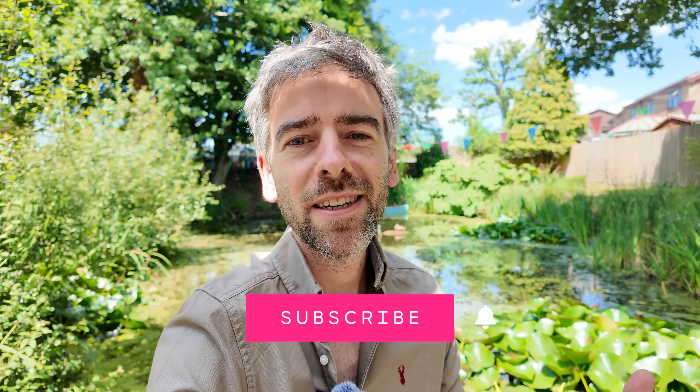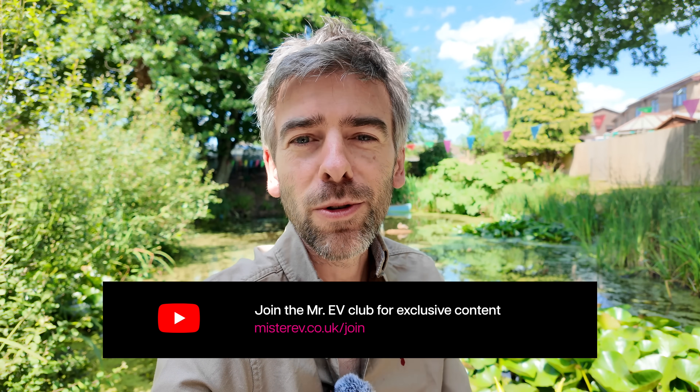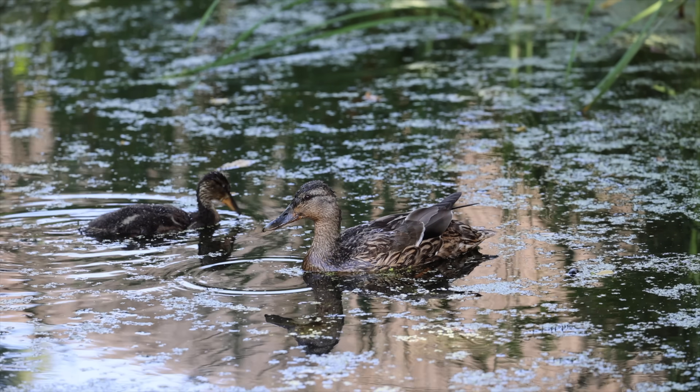Please subscribe and like, and perhaps even become a member of the channel to get early access to all these videos — it really helps out a lot and you'll get all this kind of juicy information before anyone else. You'll also get little videos about just living here; we've got a little baby duckling here which is really exciting, so all that sort of stuff as well.